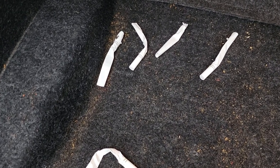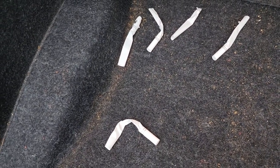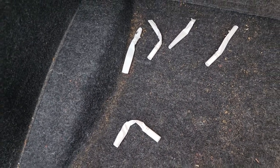Every time I open the trunk I keep finding these things — cigarette butts, but they're completely unsmoked and there's no tobacco in them. They're completely empty, and every day I'll clean some out and the next day I'll open the trunk and there'll be more, like they just keep appearing — literally like someone just keeps throwing them in there.